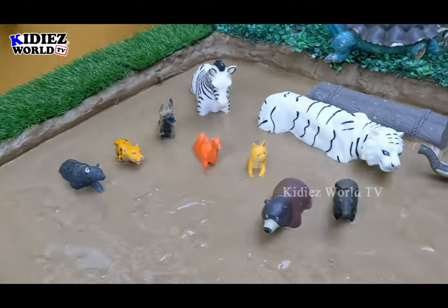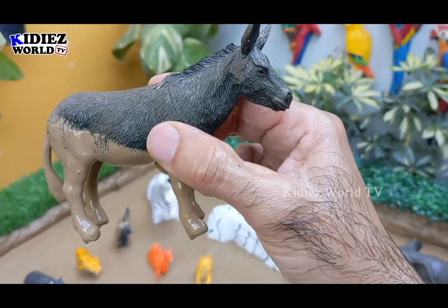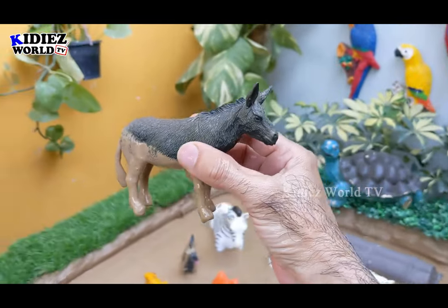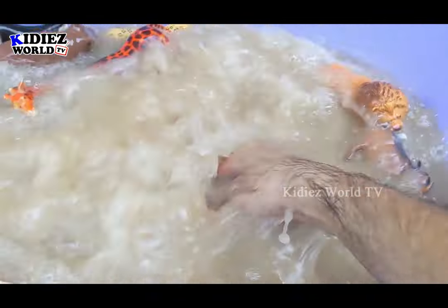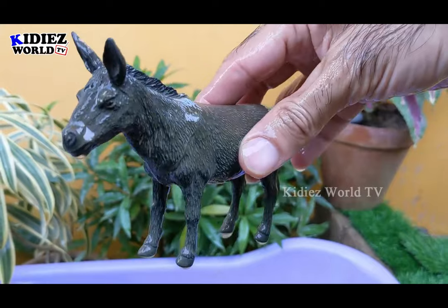The next one we have is a donkey, which is another big herbivore animal. Let's clean this donkey. Here we go — donkey.